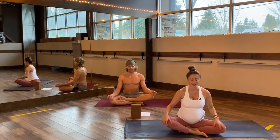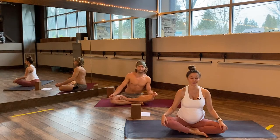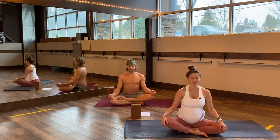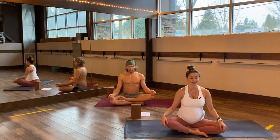Come into a comfortable seat and sit up nice and tall. You may need to sit on a bolster or a blanket. Close your eyes, take a deep breath in, open mouth exhale, sigh it out. One more just like that — inhale down into your belly, your baby, lengthen through the crown of your head. Exhale, release out of your mouth, let it go.